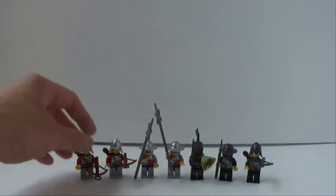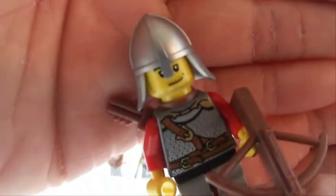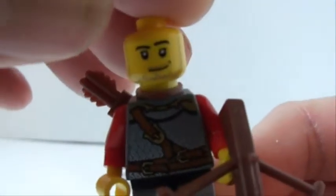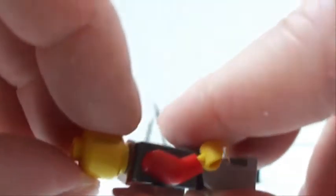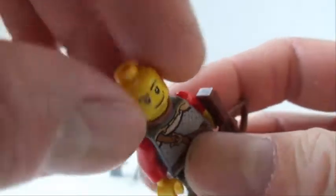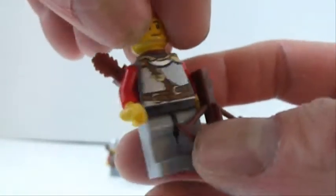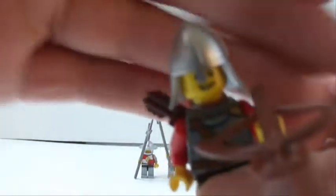Let's check out our minifigures. First, we've got two archers for the Lion Knights. They are identical except for the faces. They each have a crossbow, a quiver on the back that just goes over the neck, and a little bit of leg printing if you consider that black part.